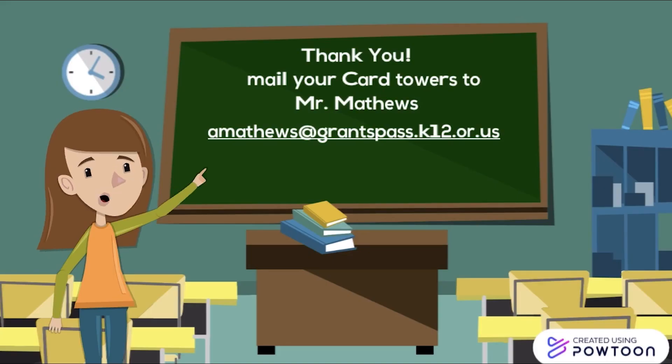I hope to see all of you participate in this challenge. Email your card towers to Mr. Matthews at amatthews@grantspass.k12.or.us.